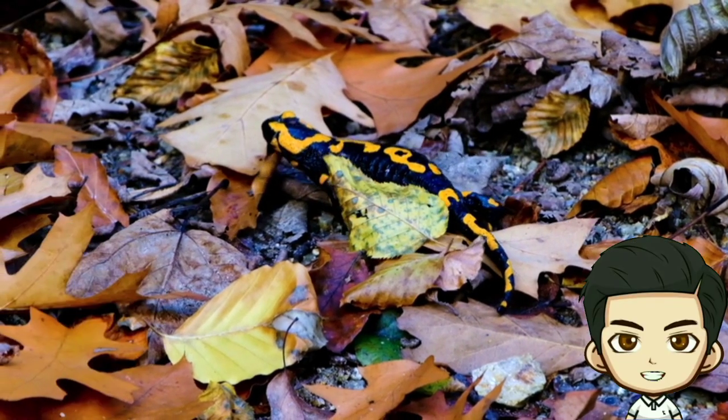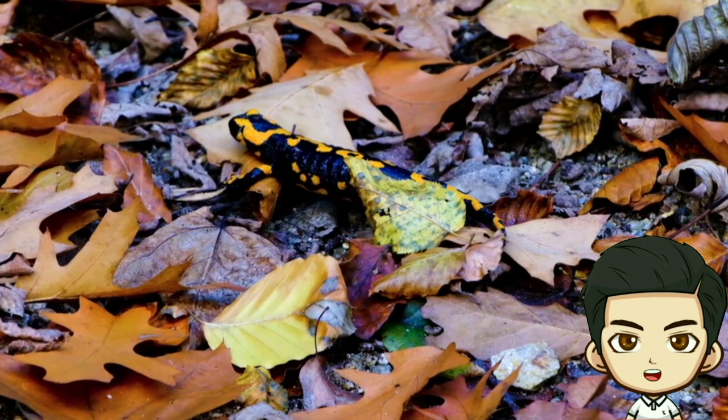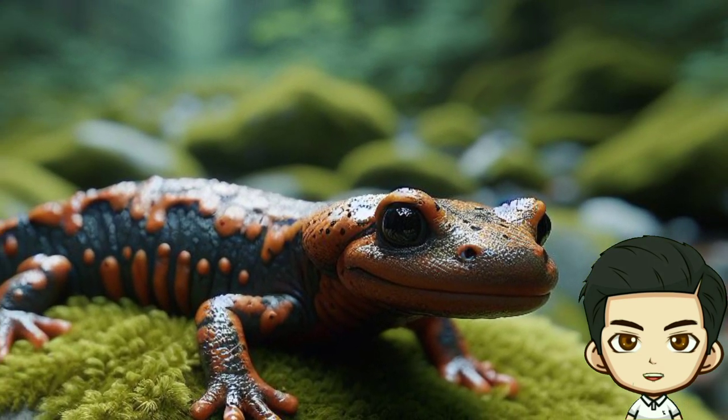Appearance: Salamanders are known for their smooth, moist skin and unique body shape with a long tail. Unlike reptiles, they don't have scales and their skin helps them breathe.